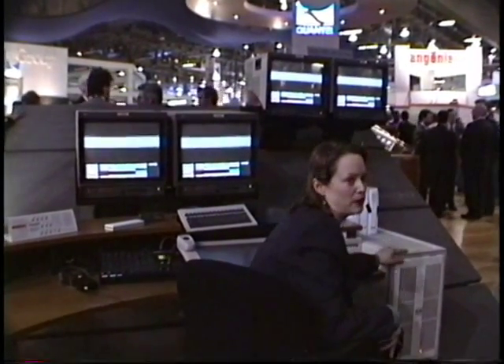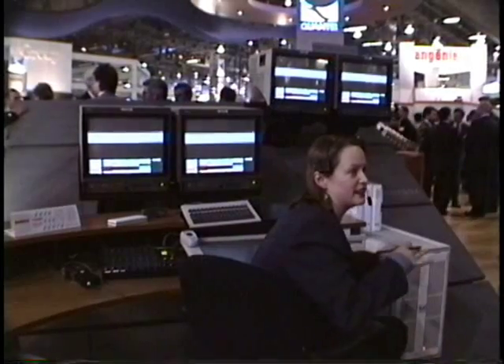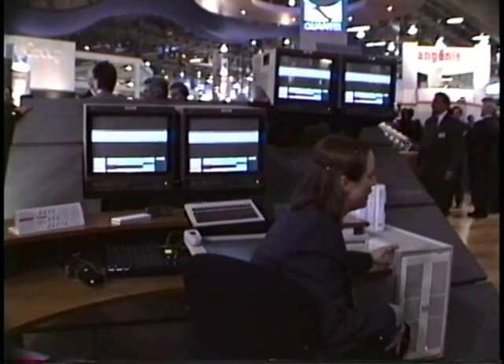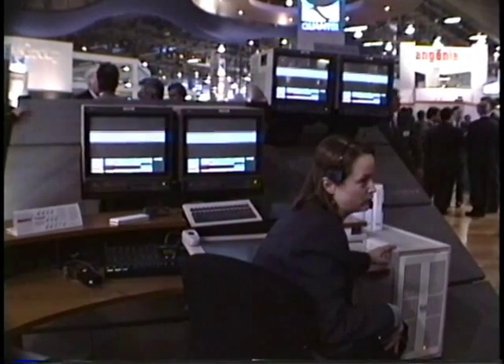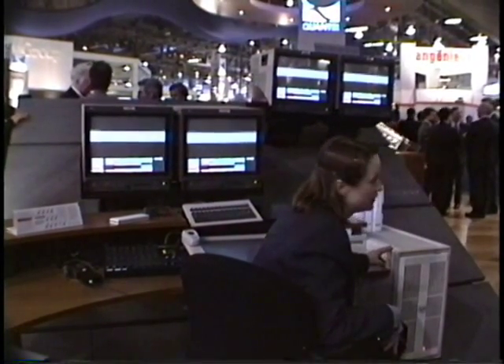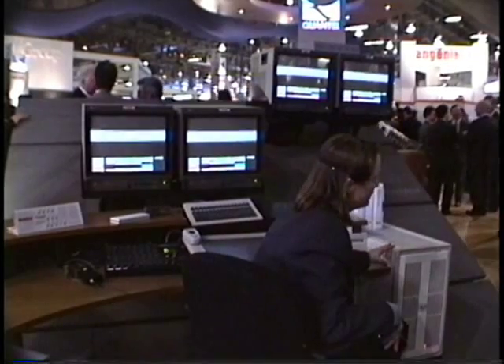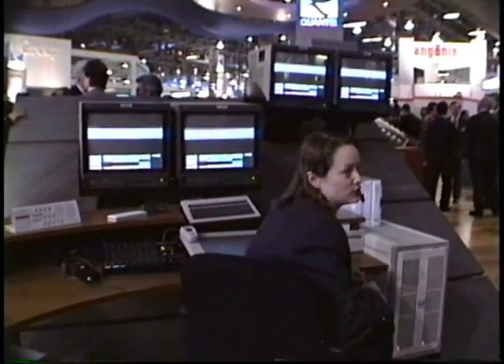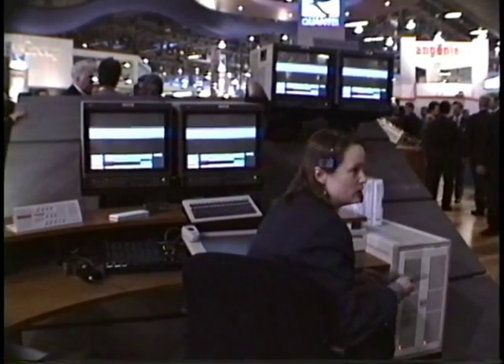What I'm working on here is a paint box with the Harriet option, which is the highest level of paint box that you can get. It's got a 525 megabyte drive, which makes it capable of storing 500 images. The Harriet option adds 12.5 seconds of RAM for any sort of video imagery that you want to bring in.